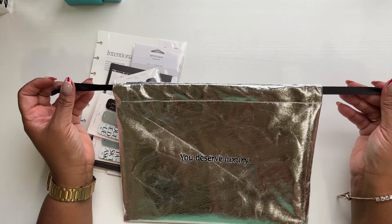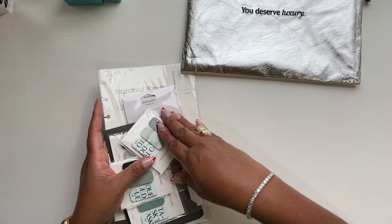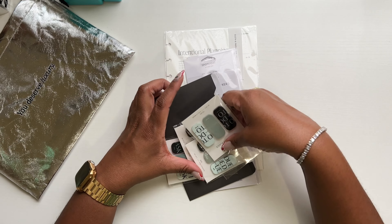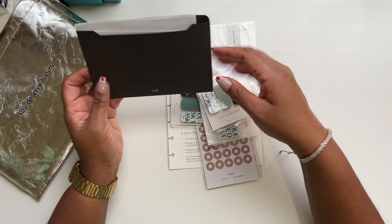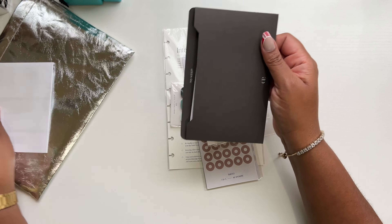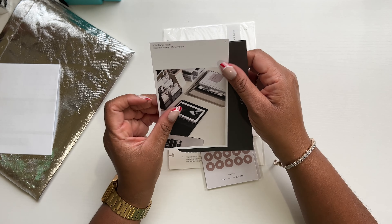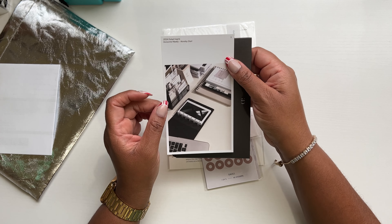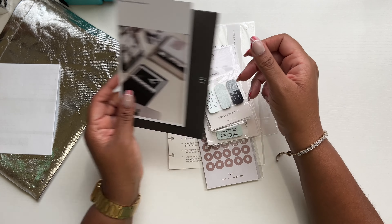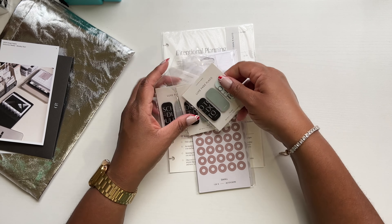And then you have the black ribbon — so pretty. So what I got for this order: we have all of the things and then we have the 'to keep' envelope, which has the order slip in it, and then in here we just have the thank you card. This is what the thank you card is looking like right now.